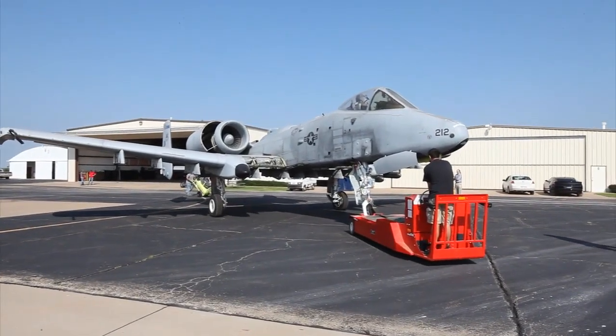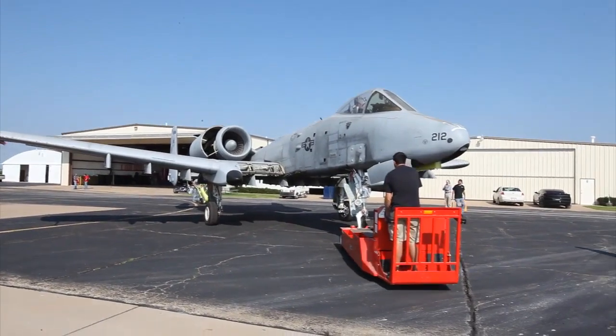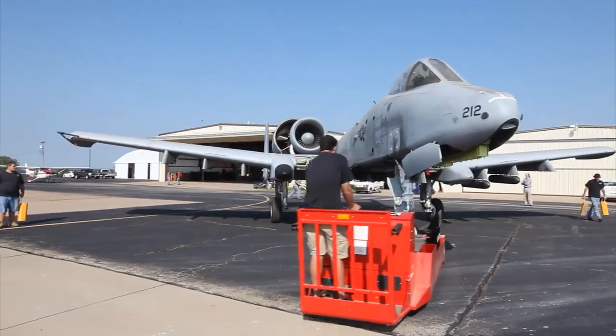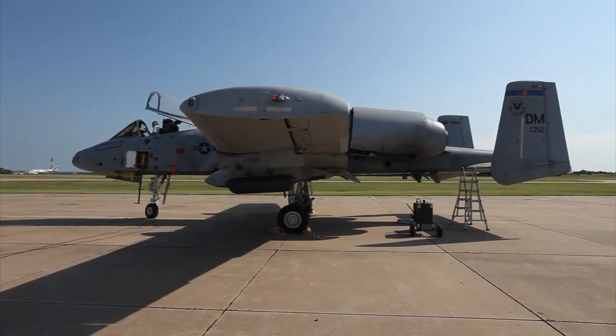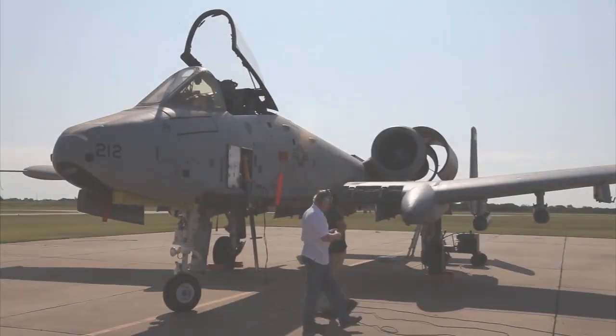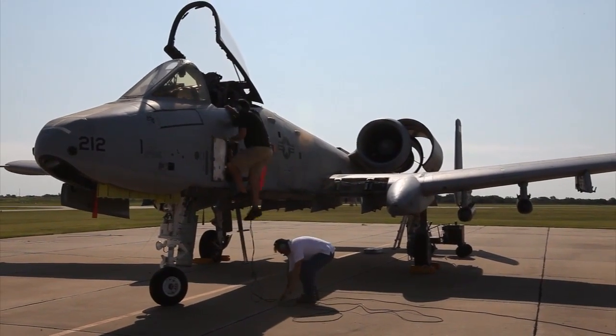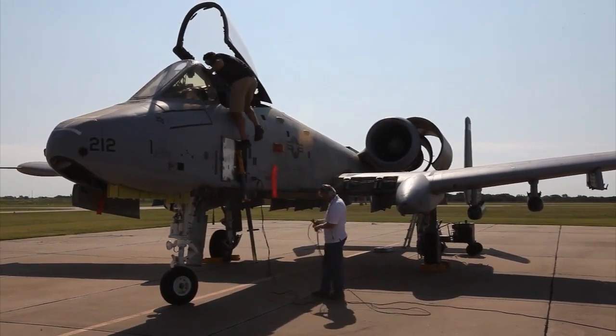We're going to sense the atmospheric pressures around storms, such as around tornadoes. We're not going to be actually going through them — we're going to be skirting around them, sensing and taking readings from the atmosphere around different storms. We could be sent to South America, Europe, wherever the project at that particular time wants us there.